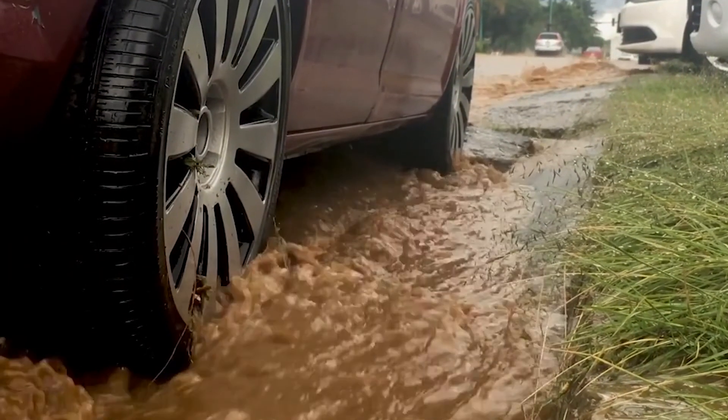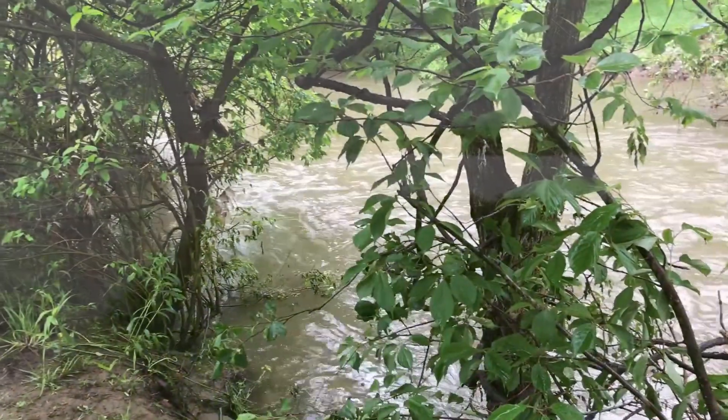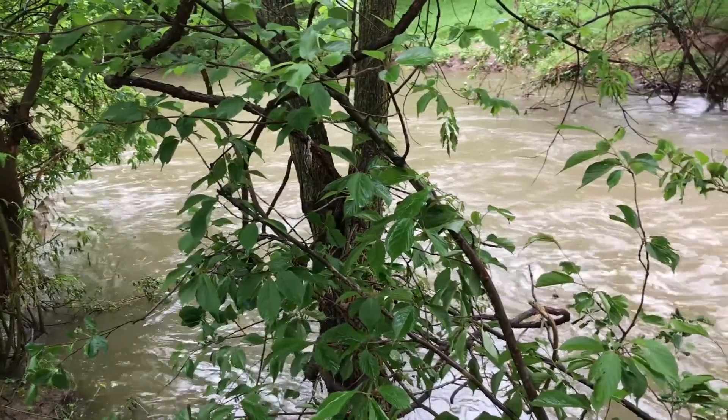There's so much impervious surface that the little streams can't handle it, which is why we're backing those outfalls out of the stream. By having a more natural area for that stormwater to run off through, it cleans the water before it gets to our waterways.